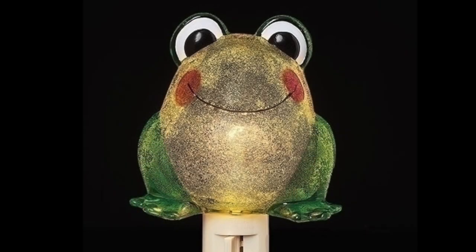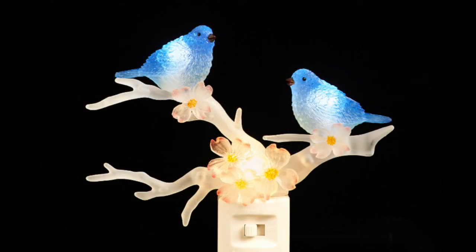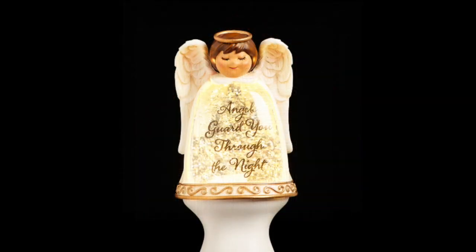We also expanded on our non-holiday nightlight selection with these adorable everyday designs. The bluebird of happiness and a branch of dogwood and a patriotic barn are perfect for year-round. And a charming guardian angel nightlight with swirling glitter is a comforting presence through the night.